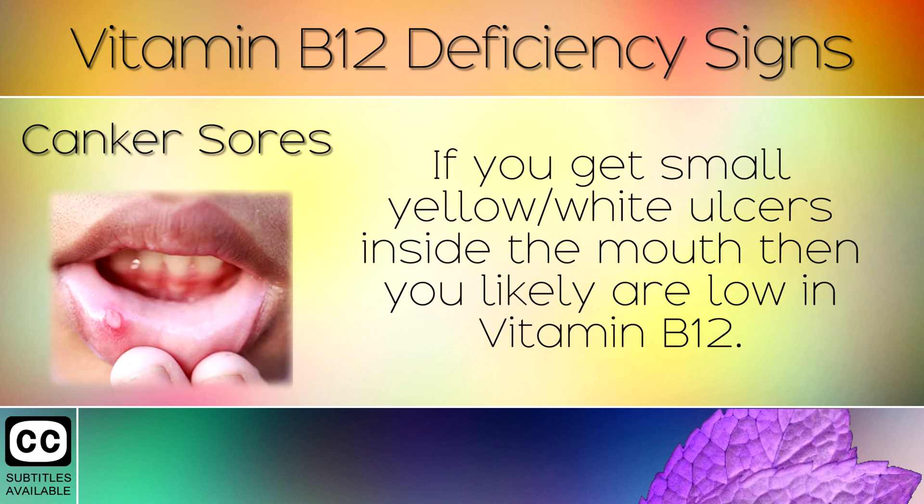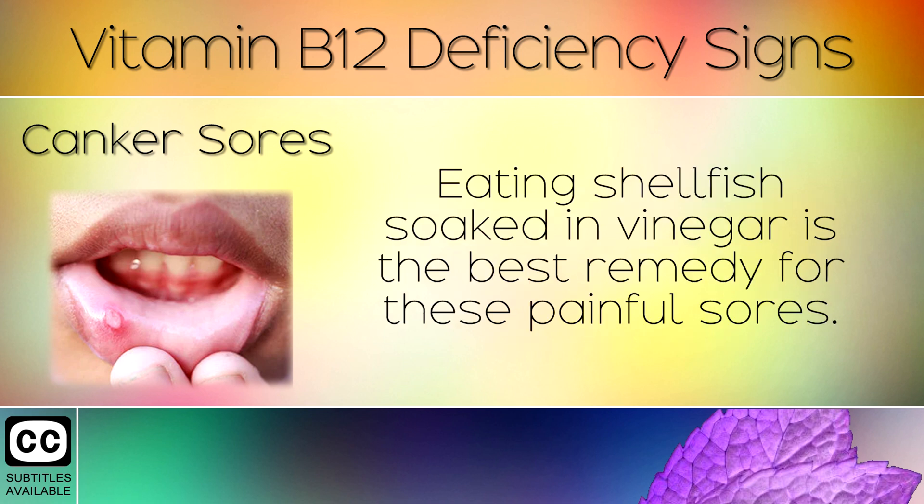3. Canker Sores. If you get small yellow or white ulcers inside the mouth, then you are likely low in Vitamin B12. Eating shellfish soaked in vinegar is the best remedy for these painful sores.